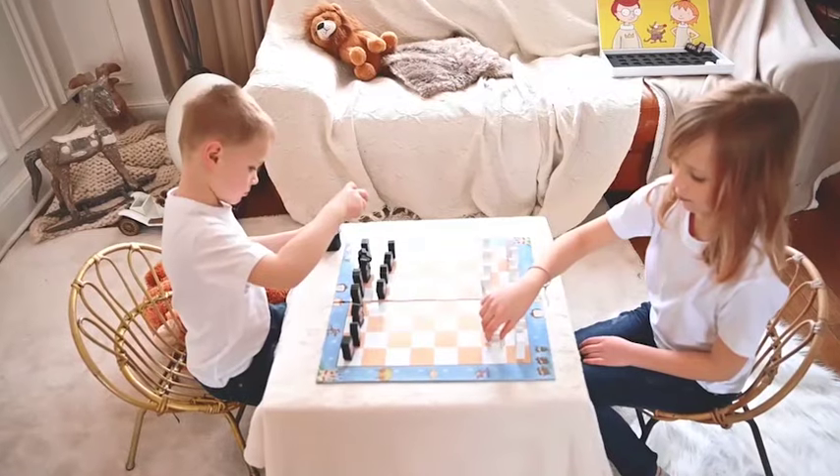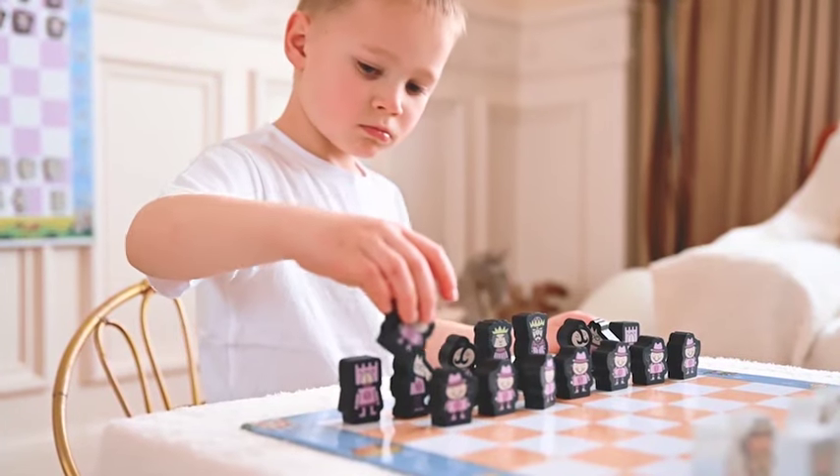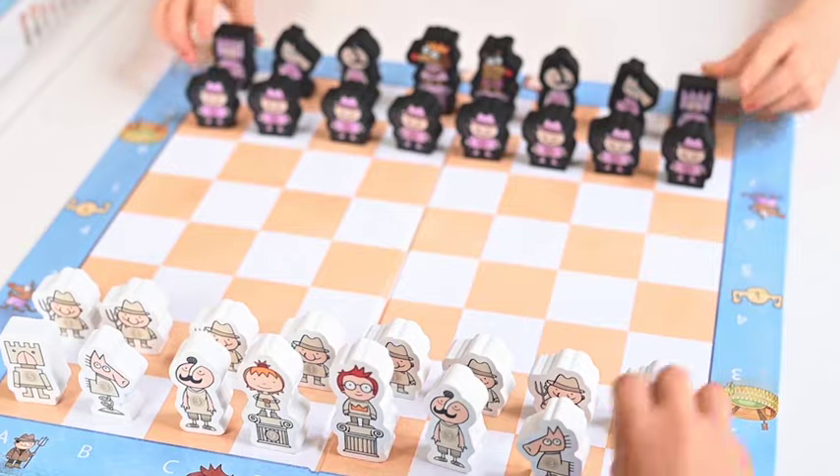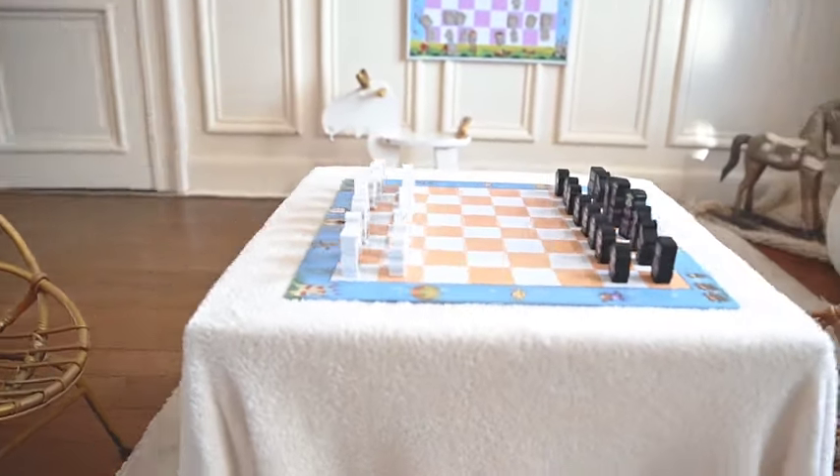Unlike regular chess, Fritz & Chester is designed to captivate kids' attention and teach them to play chess while having fun. We offer three different chess sets for any occasion.